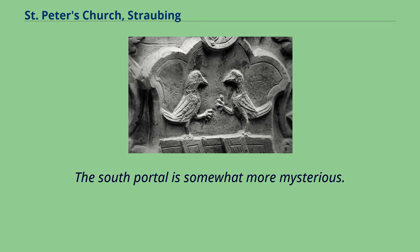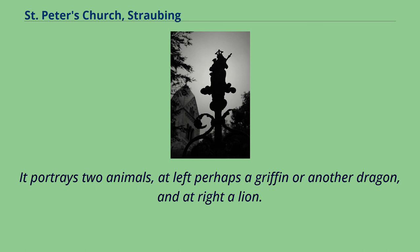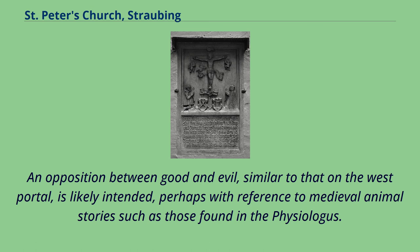The South Portal is somewhat more mysterious. It portrays two animals: at left perhaps a griffin or another dragon, and at right a lion. The two beasts may likewise be engaged in battle. An opposition between good and evil, similar to that on the West Portal, is likely intended, perhaps with reference to medieval animal stories such as those found in the Physiologus.